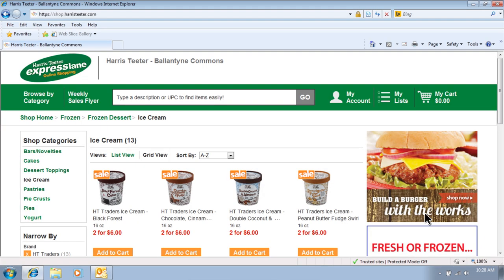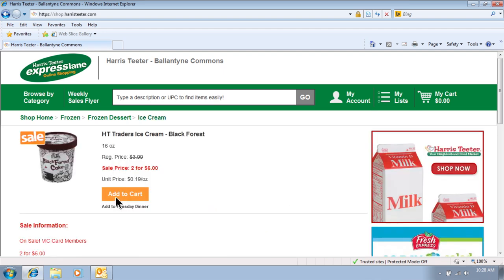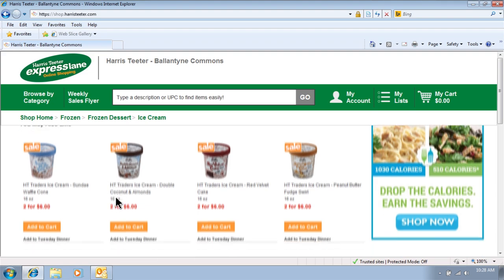That was a huge time-saver for me when I first started shopping online. If you like to view nutritional content like me, click on the item detail and scroll down. It's all right there on one page.